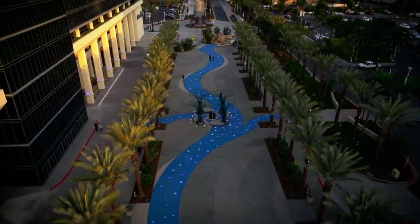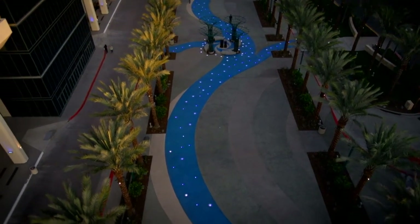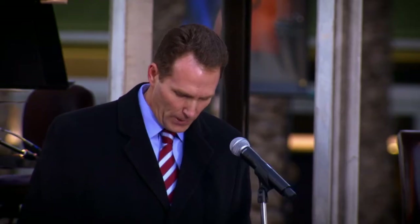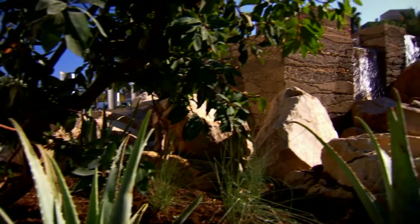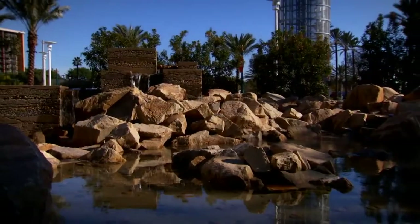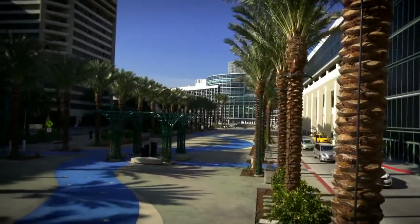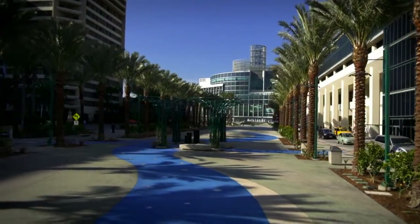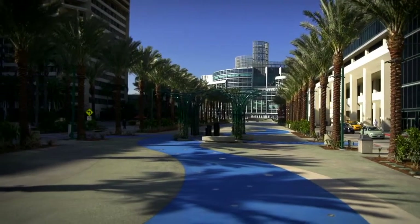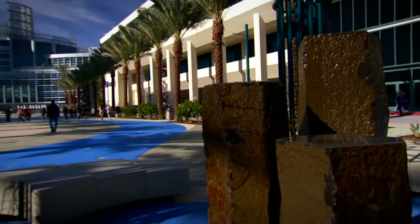A new river of lights features 300 in-ground programmable LED lights. There are three new water features: the Mountain Fountain to our east represents the source of water, which is our San Gabriel Mountains. As the water flows west along the River of Lights, or the Santa Ana River, Anaheim took shape, which is represented by the middle fountain and the four arbor structures.